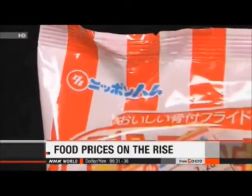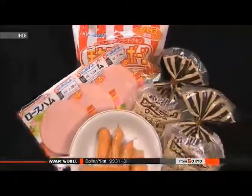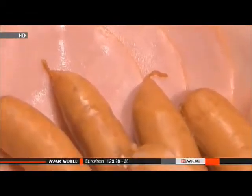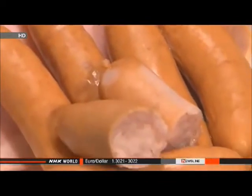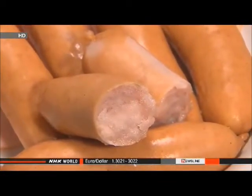Nippon Meat Packers will raise the effective prices of its processed meat goods, reducing product volume to cope with the rising cost of livestock feed. Hams and sausages will be among 150 items affected by price hikes of 5 to 11 percent.